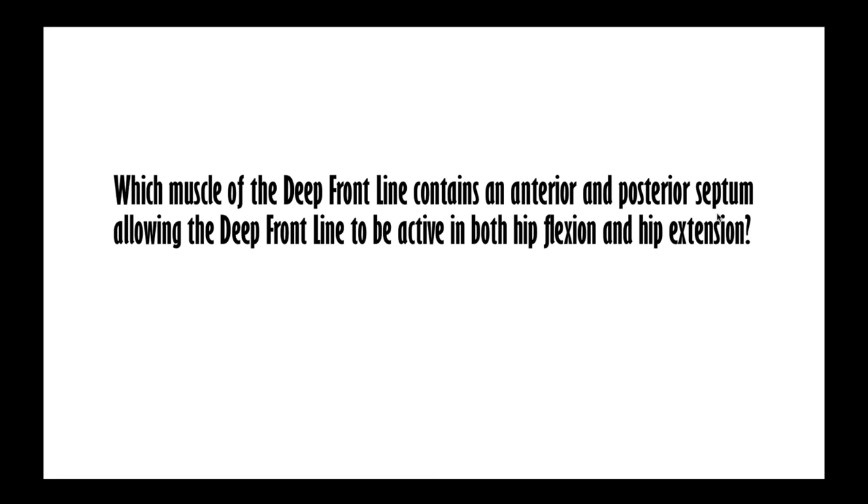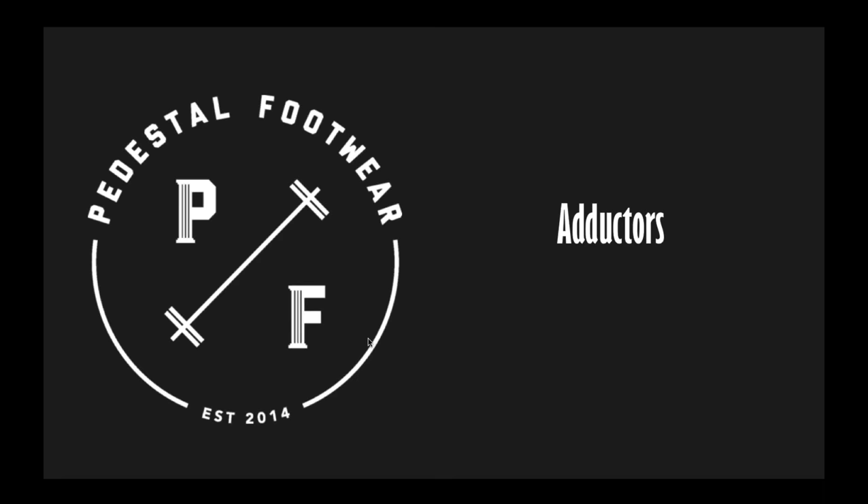The correct answer is the adductors. The adductors have an anterior septum - which includes the pectineus - connecting them into the psoas, QL, and iliacus, and a posterior adductor septum connecting into the obturator internus and the pelvic floor. The deep front line plays a very important role in both hip flexion and hip extension, meaning for bipedal locomotion, we always want the deep front line to fire before the other fascial lines - local stabilizers before global stabilizers or global mobilizers.